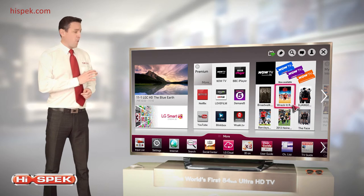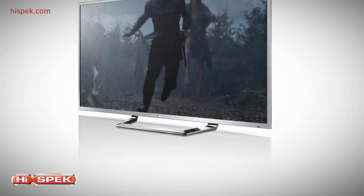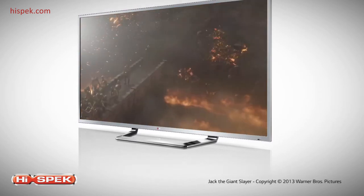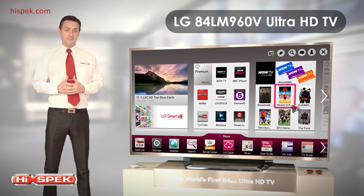This TV really is at the centre of your home entertainment. With unbeatable Ultra HD technology and an incredible screen size, this LG LM960V television will turn your living room into a home theatre, bringing you hours of entertainment in the biggest and best picture quality.